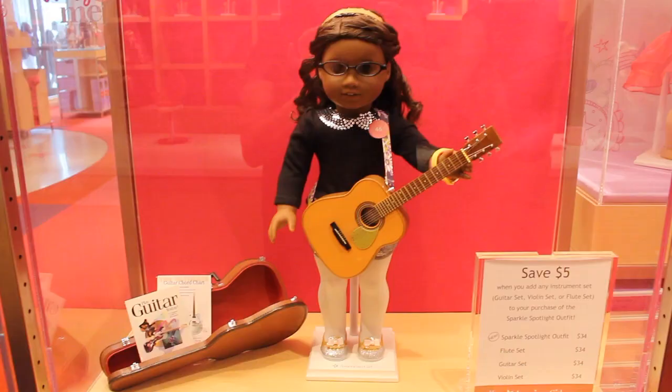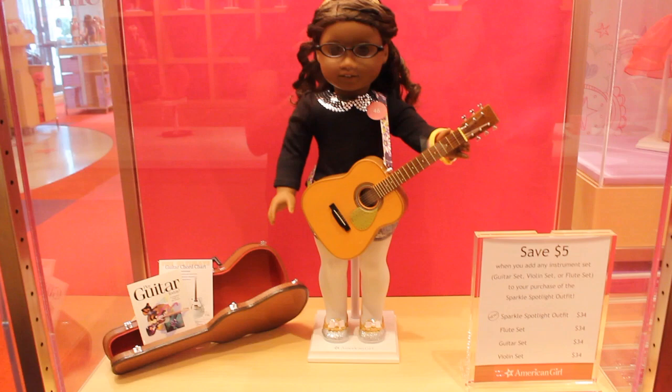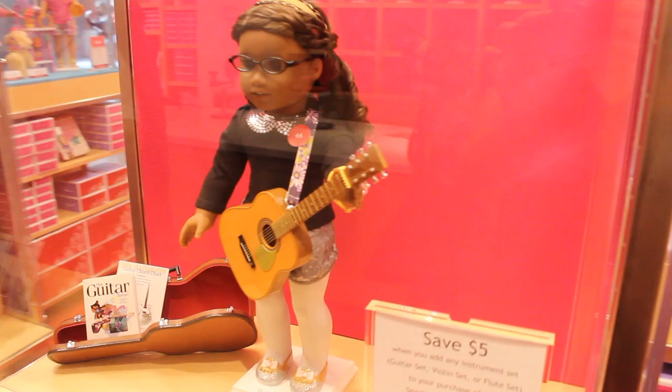Here's the new sparkle spotlight outfit — it's $34. Kind of hard to tell since it's in the case and there's a guitar, but it's really nice. It has sequined shorts on the bottom, so really darling.